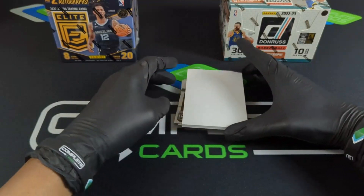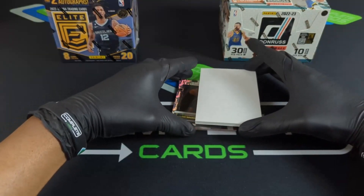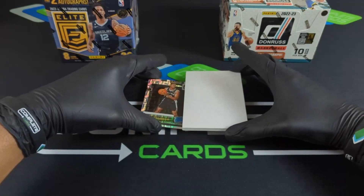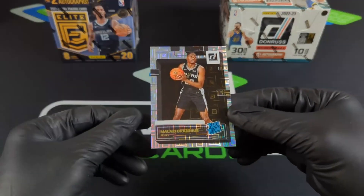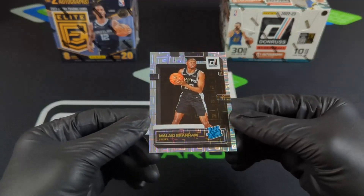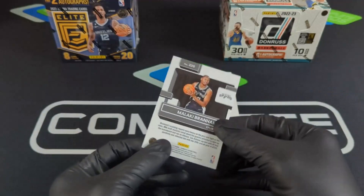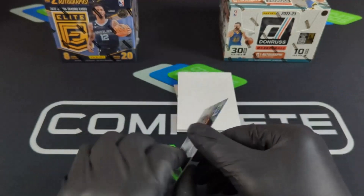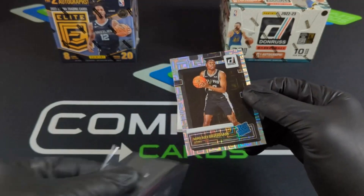Alright, here we go — looks like we might have something. Malachi! Let's go — nice Spurs hit there. The good thing about this parallel is it just goes with every team. I haven't seen a team yet where I didn't like that parallel. This draft class actually might be stacked.